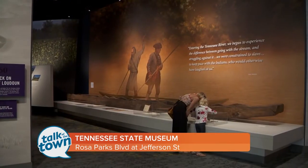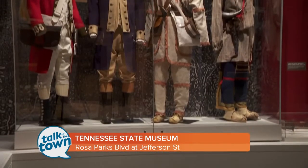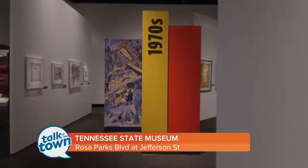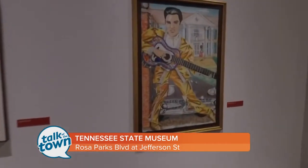There's so much visitors can see and we can't cover it all today. It's 137,000 square feet, but we can encourage people to come back on multiple days. We're free. Visitors can come and participate in the Tennessee Time Tunnel, then come back and spend time in the Change and Challenge Gallery. We're going to be changing artifacts and changing exhibitions, so we'll always have something new.